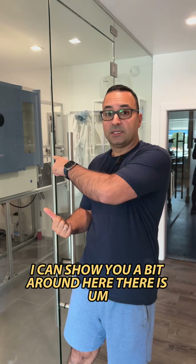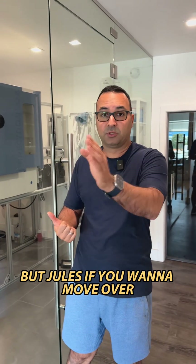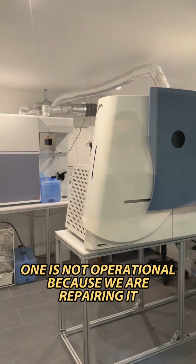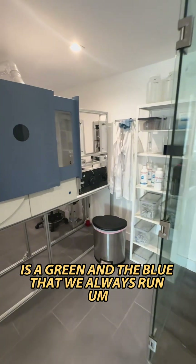I can show you a bit around here. I don't want to go inside because the lab has one operational machine running. Jules, if you want to move over quickly and show the two machines — there are two machines right now: one is not operational because we're repairing it, and the other one is the green and the blue that we always run.